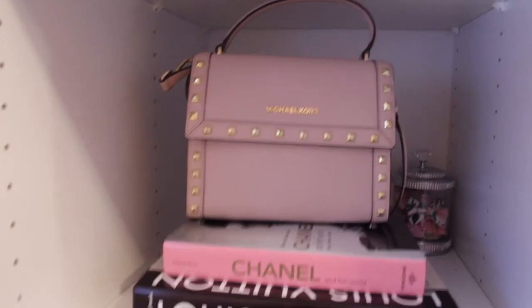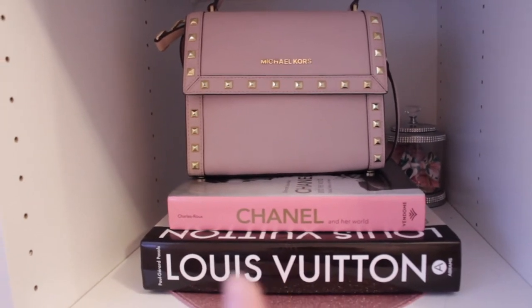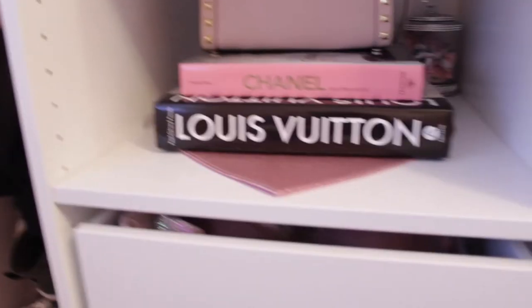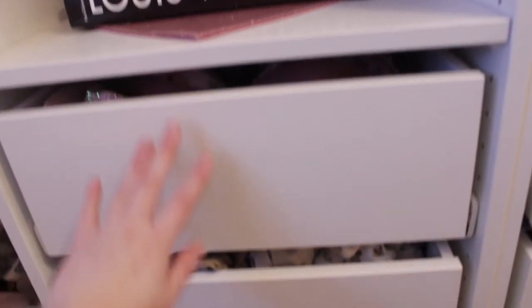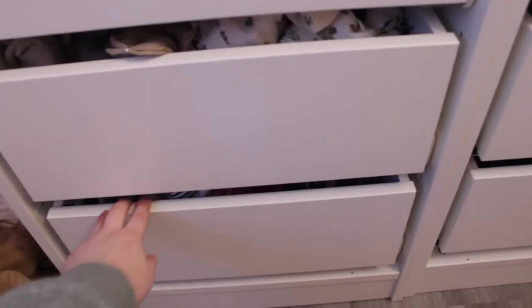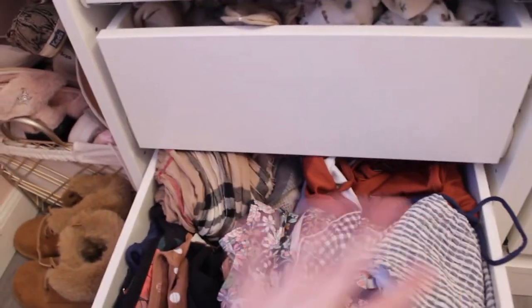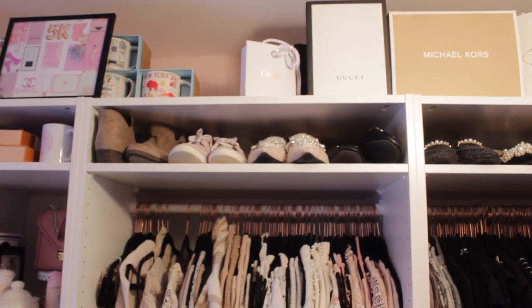Moving down to the next shelf, we have another Michael Kors purse with some designer books and a little bedazzled item with some paper clips. I'm not going to open the next drawer, but this is where I keep my bras. The next drawer has socks — I love socks so that drawer is pretty full — and down below we have bathing suits and some scarves in the back as well.